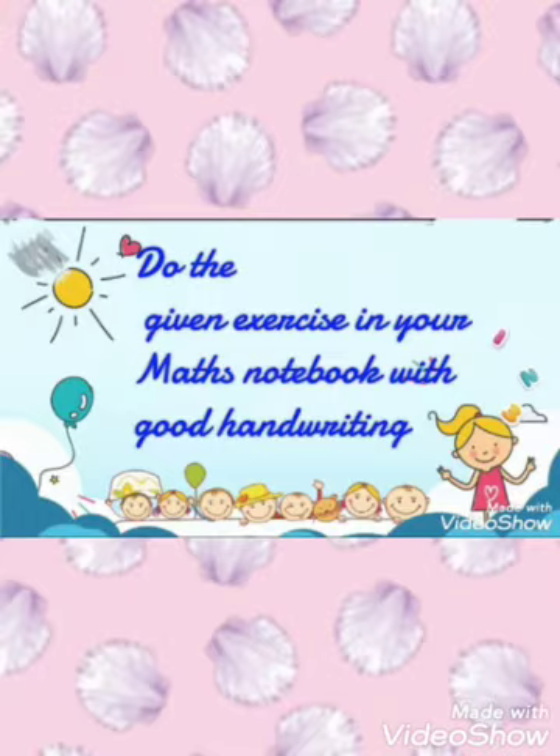Your homework for today is that you have to do the given exercise in your Maths notebook with good handwriting. Okay kids. Thank you.